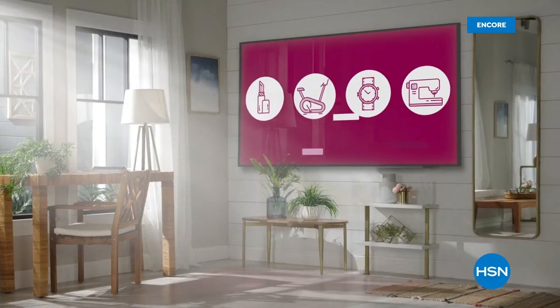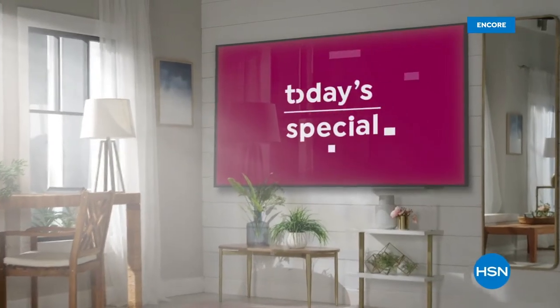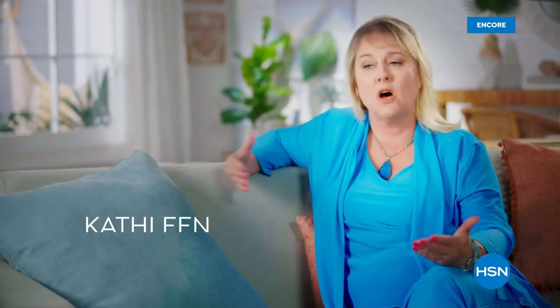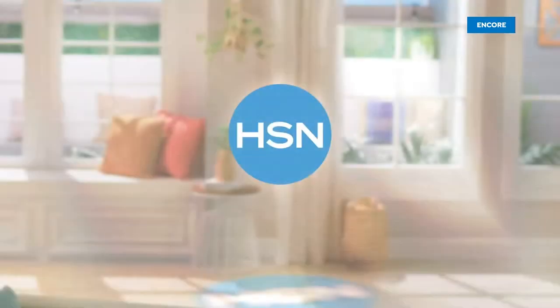'I absolutely use flex pay — it makes buying so much more convenient. It allows me to get something more extravagant as a gift without killing the budget. It's great to be able to stagger the payment, get something a little out of your price range, and the no-interest is wonderful. It keeps me shopping.' Every night at midnight HSN launches their best value of the day — the Today Special, which always gets customers excited.